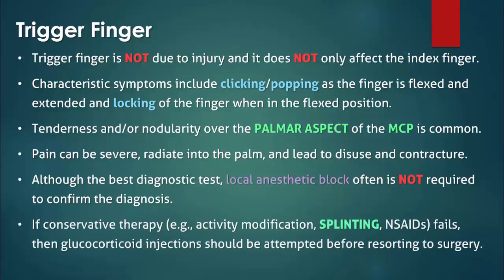Conservative therapy with splinting and NSAIDs is the initial recommended therapy for all patients. If conservative therapy fails, then glucocorticoid injections into the flexor tendon sheath are attempted. Although highly effective, surgery is generally recommended only when conservative therapy and glucocorticoid injections have not led to sufficient improvement.